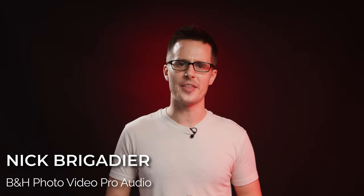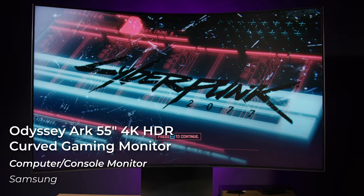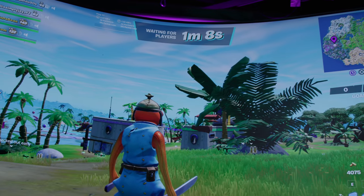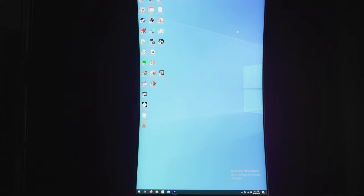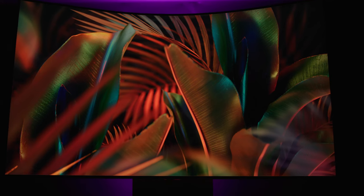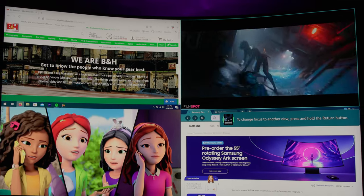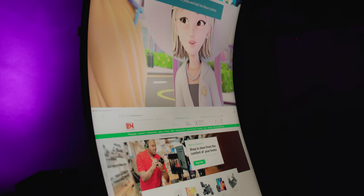Hey, it's Nick with B&H, and today we're taking a look at the Samsung Odyssey Arc 55-inch curved gaming monitor. This absolute unit of a display is the world's first 55-inch 4K curved gaming monitor, aimed squarely at gamers with its gargantuan and immersive screen, impressive 165Hz refresh rate, and AMD FreeSync Premium Pro technology. It also possesses detailed color accuracy and multiple hardware and software-assisted viewing modes, along with an extensive list of other features that ensure just about anyone will be able to take advantage of the impressive tech inside this monitor.